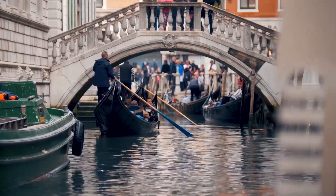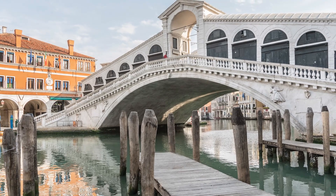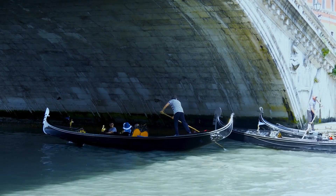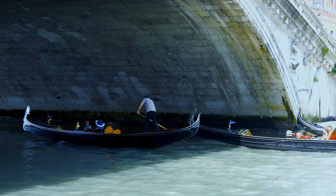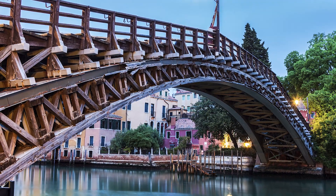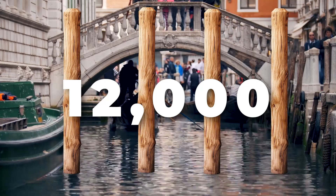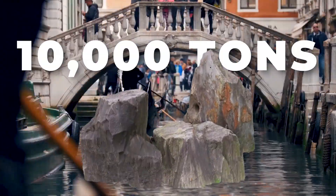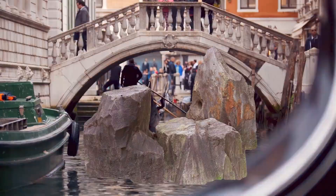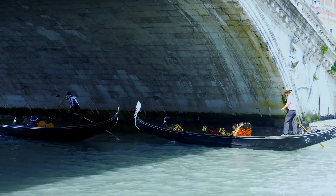They even held a competition to design the first bridge to connect key areas like Rialto, the city's financial hub. The winner was a basic floating bridge, which eventually evolved into a more permanent wooden structure. When that wooden bridge finally met its demise, they built a sturdier stone bridge, supported by 12,000 wooden piles and 10,000 tons of stone. And that stone bridge still stands today, a testament to Venetian resilience.